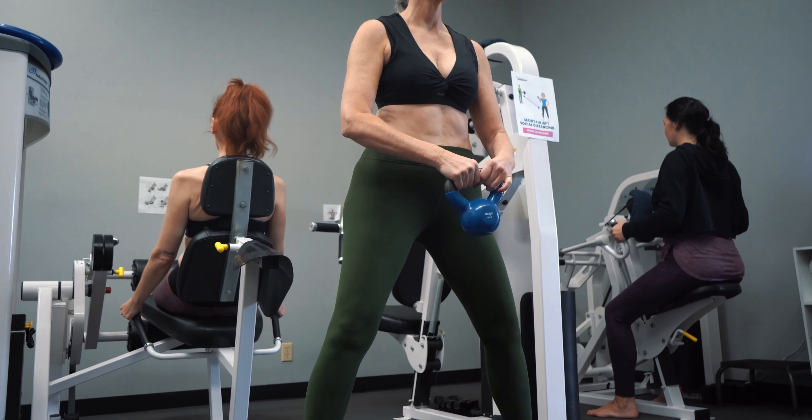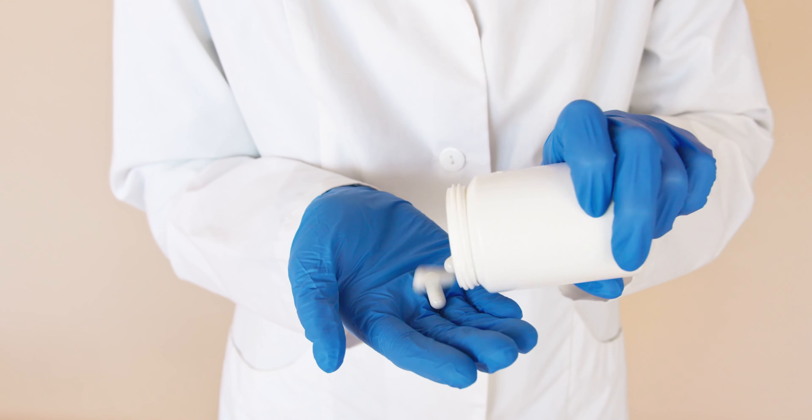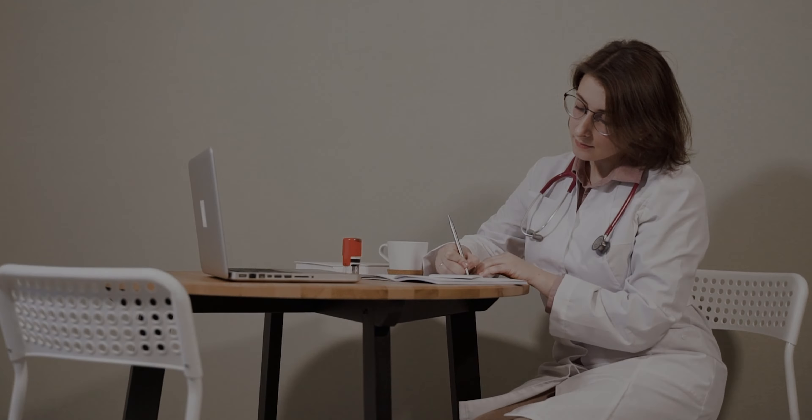They will likely recommend supplement options again, like chondroitin sulfate or glucosamine, and set up an over-the-counter regimen if you're experiencing pain or discomfort. Thank you.